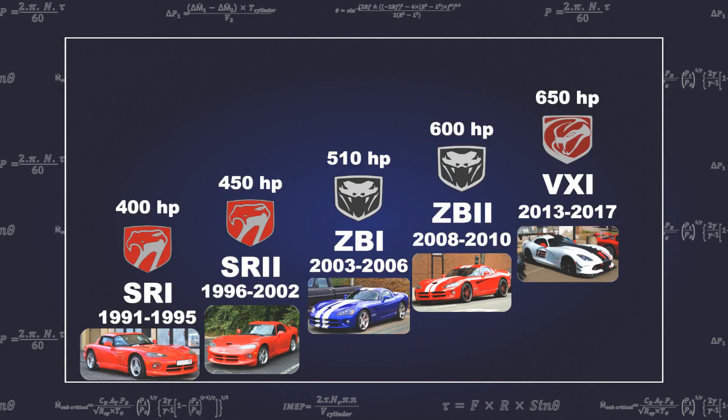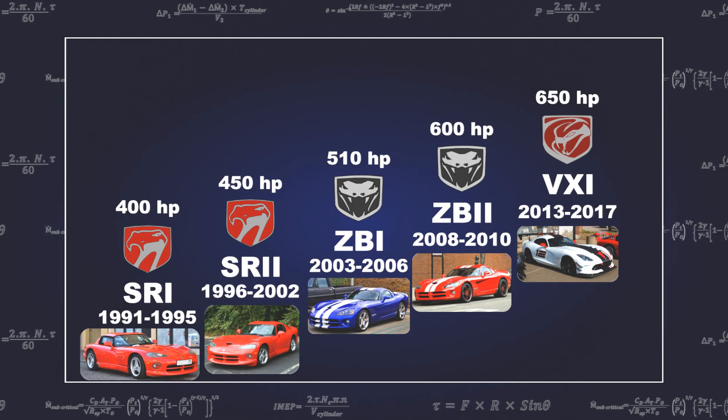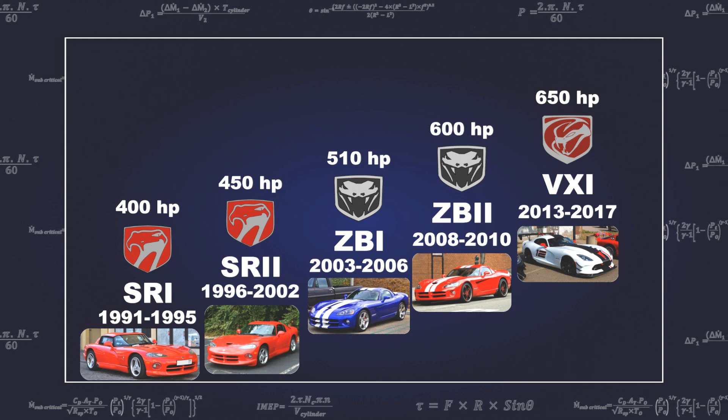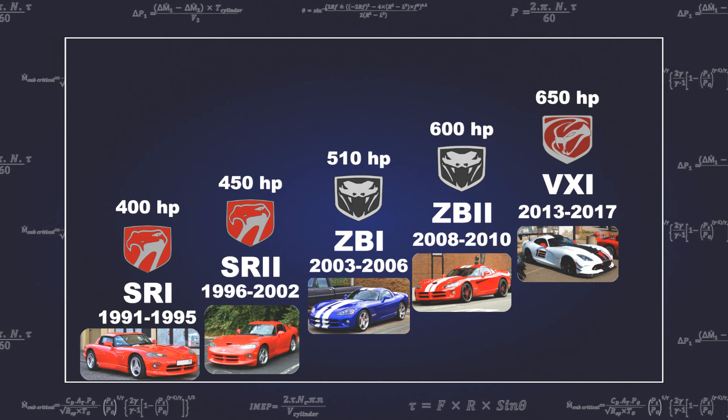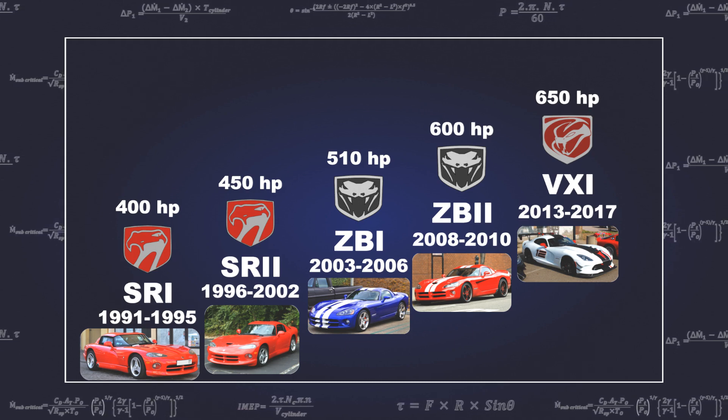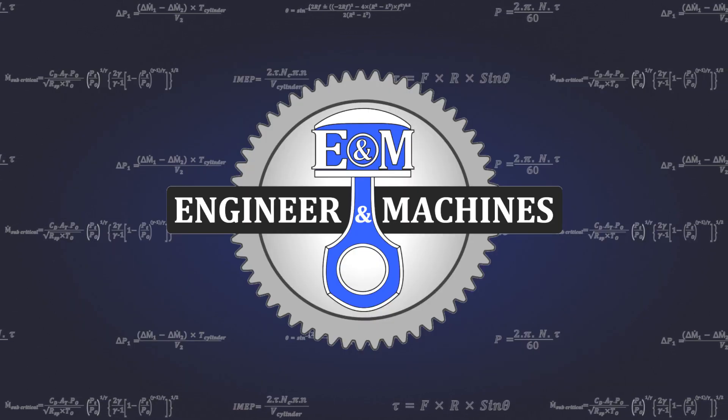Eventually, the Viper came to an end in 2017, in some ways marking an end of an era for large capacity engines, as nearly all manufacturers had shifted to a trend of downsizing engines.